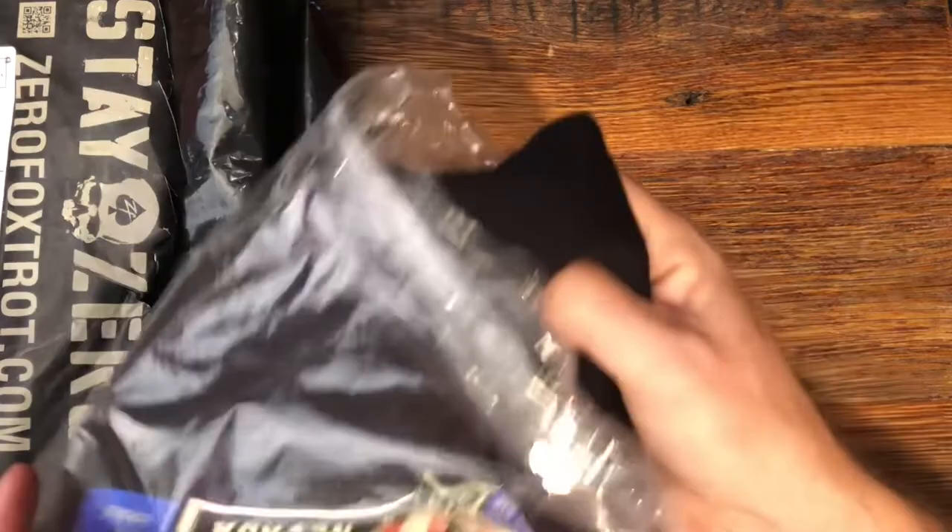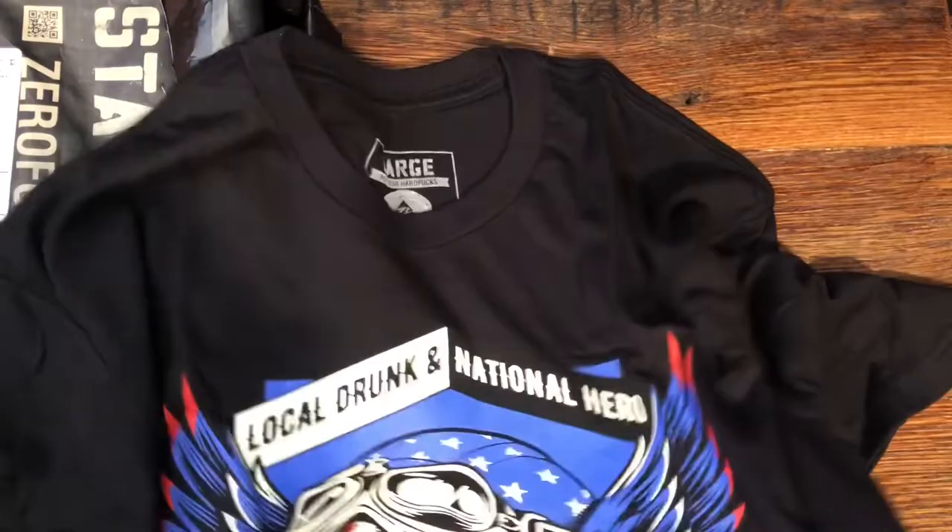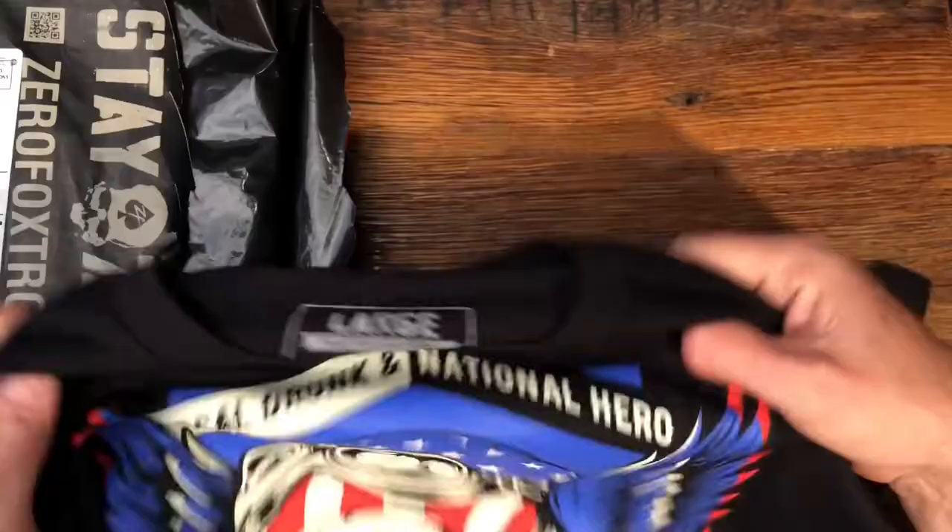These t-shirts are very high quality and very comfortable — the most comfortable t-shirts I think I've ever worn. I can't really say enough about the company. They ship quickly, are great to deal with, and have really unique designs.